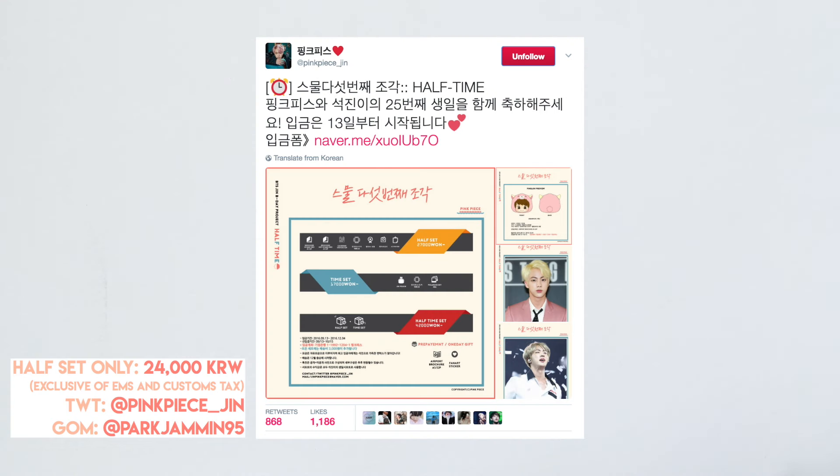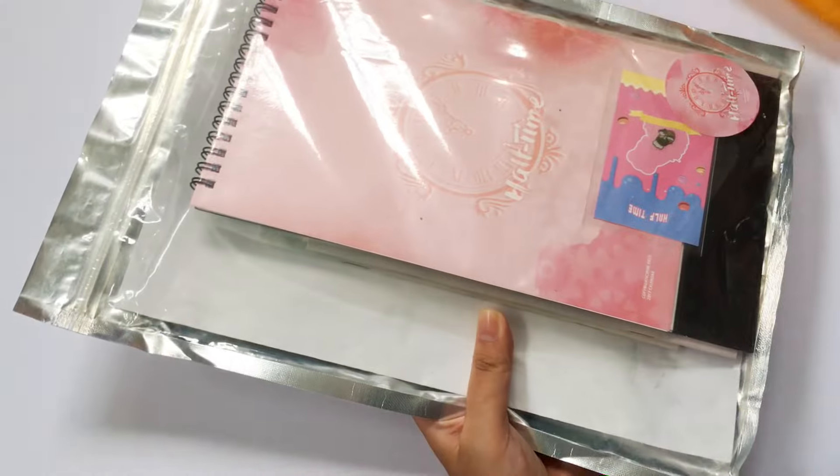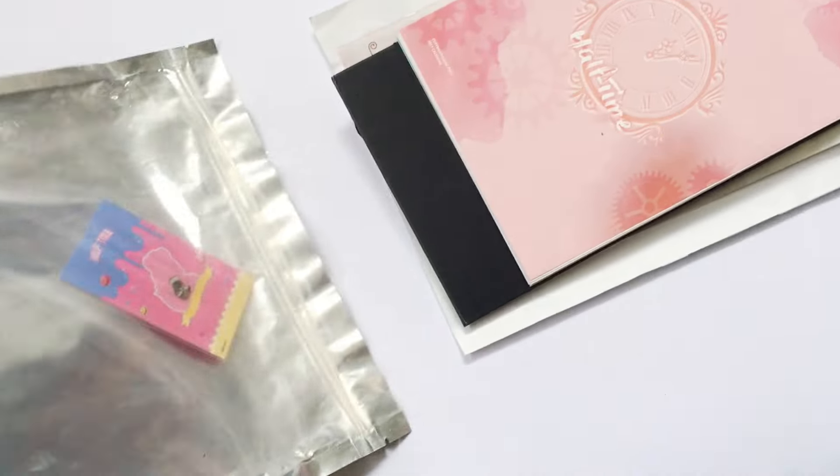This is Pink Pieces' birthday support set for Jin's birthday last year. It was opened last September and there were three sets: the half set, the time set, and the half and time set, though the one I purchased was the half set only. As usual for birthday support packaging, it comes in a Ziploc bag that is sealed with all the contents inside.